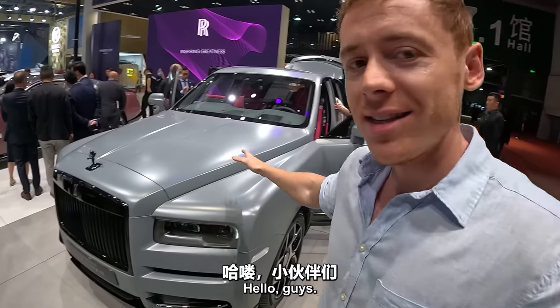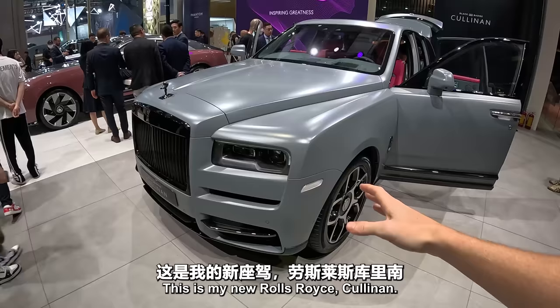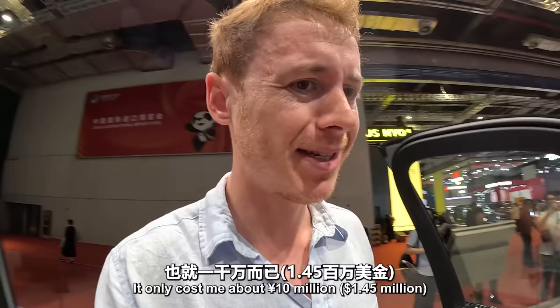Hello guys, this is my new Rolls-Royce Cullinan. Just bought this little beauty. It only cost me about 10 million — a bit of pocket change for me.